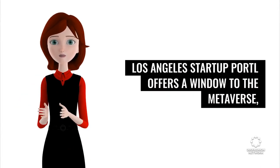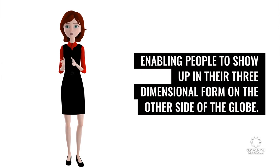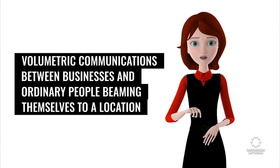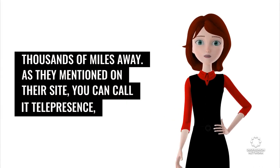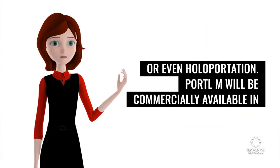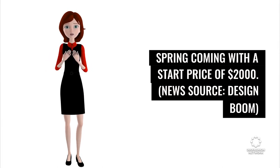Los Angeles startup Portl offers a window to the metaverse, enabling people to show up in their three-dimensional form on the other side of the globe, and of course without any time delay. The Portlum provides easy accessibility for volumetric communications between businesses and ordinary people beaming themselves to a location thousands of miles away. As they mention on their site, you can call it telepresence, or even holoportation. Portlum will be commercially available in spring, starting at $2,000. News source: Design Boom.